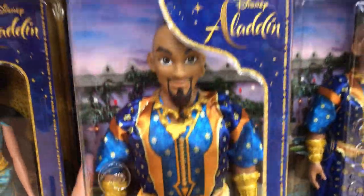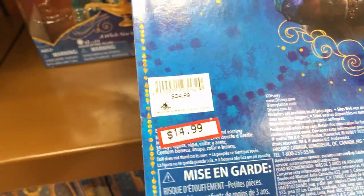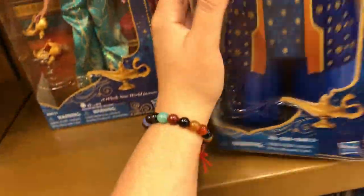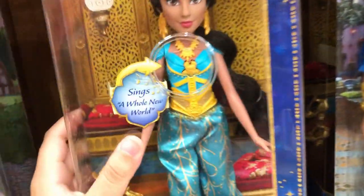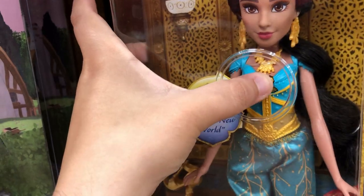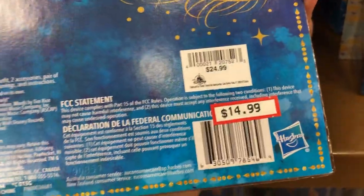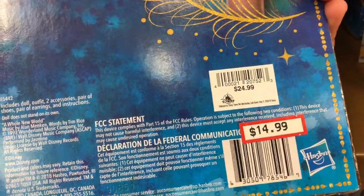They also have Genie from the new Aladdin movie; he is $14.99, originally $24.99. And they have Jasmine, and she actually sings. She is $14.99, originally $24.99.